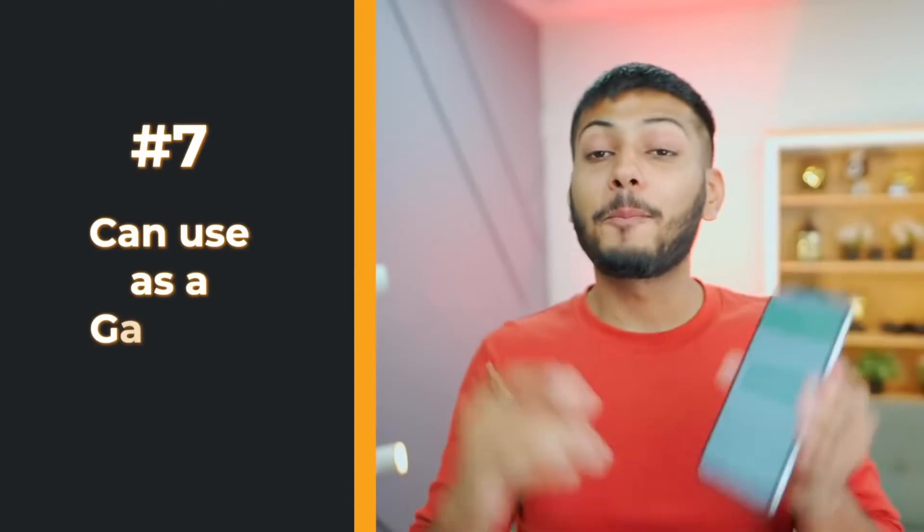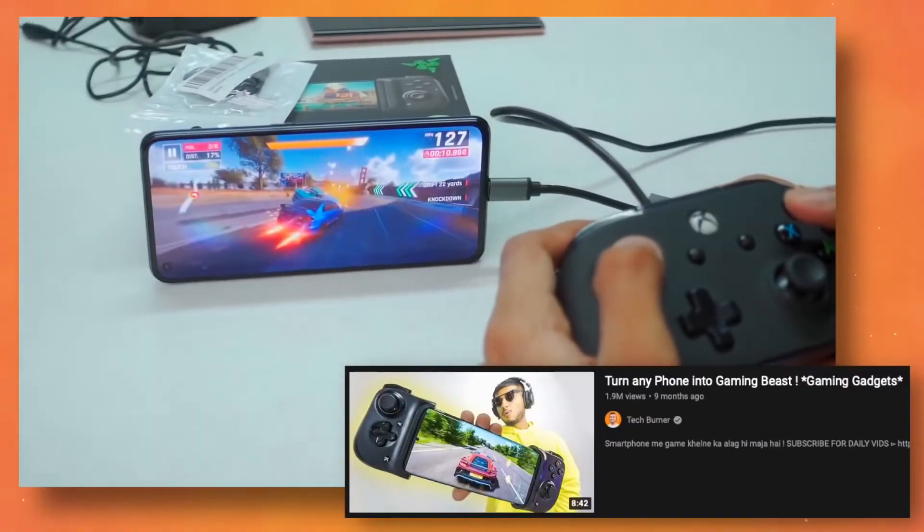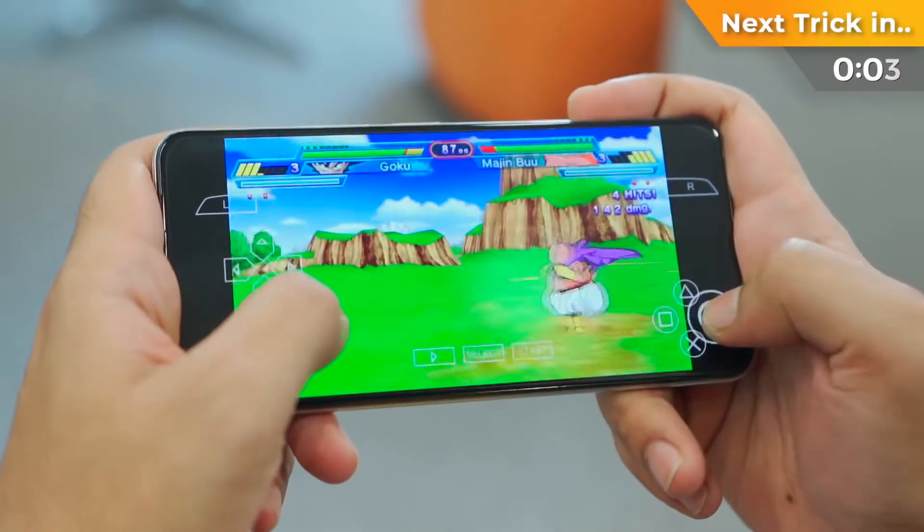You can use your phone as a whole gaming device by attaching a controller. There are many old games available — Contra, Mario, fighting, racing, PS2 — and all those games you can play on any basic smartphone. This is a lot of fun.